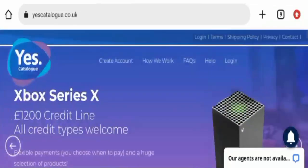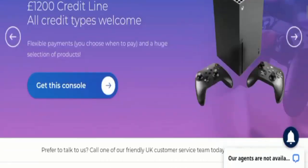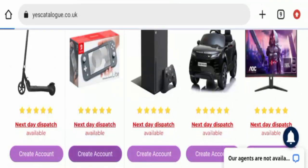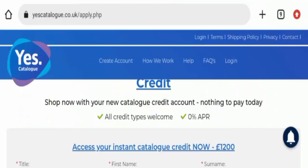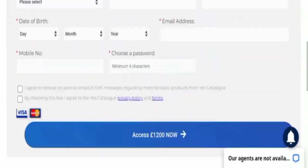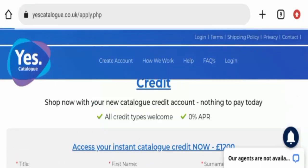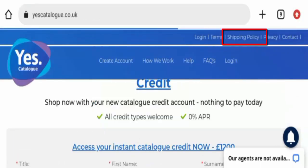I didn't find the payment section easily, so let's check by looking at a product. You can see here they are accepting Visa and Mastercard.